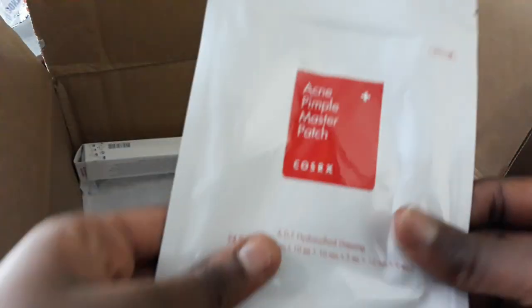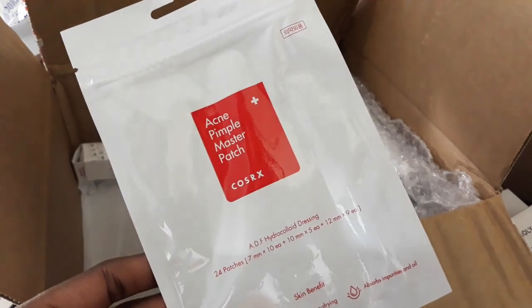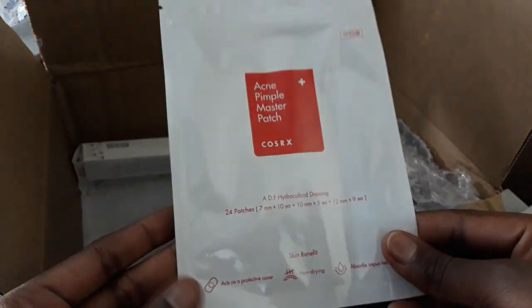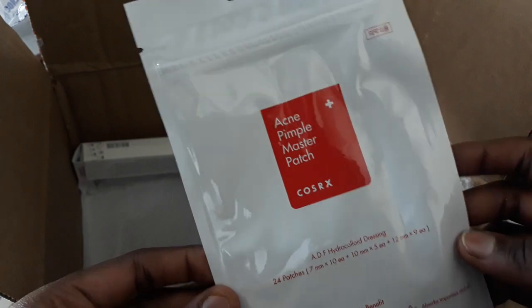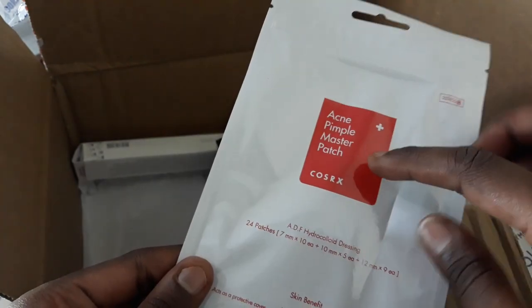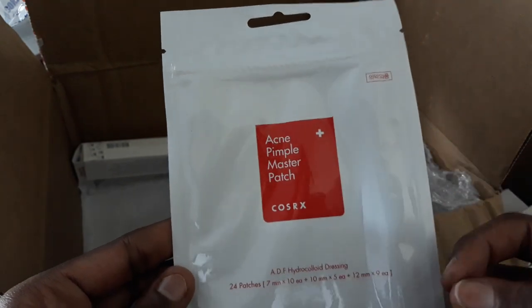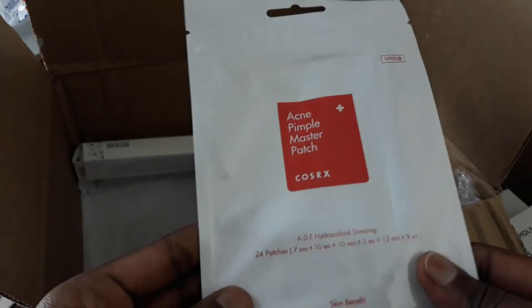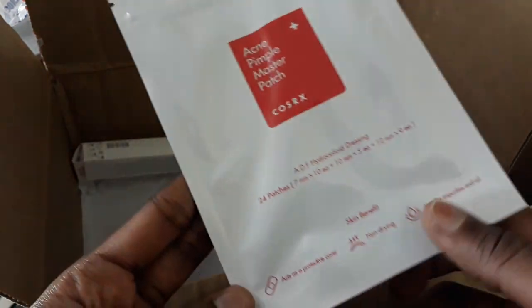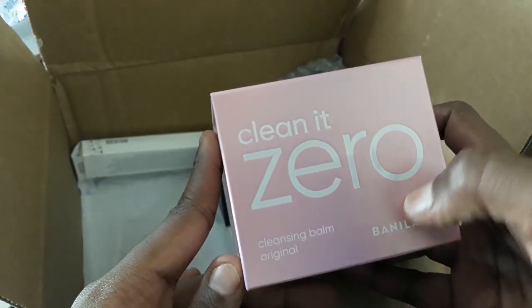I also have my snail mucin — let me take it out. Oh, it looks different! They changed the packaging; the other one didn't look like this. And this is one purchase I was so excited for — the COSRX Acne Pimple Master Patch. Apparently when you use this on a pimple, the next morning you wake up without it. They are round patches in different sizes that suck out the gunk and pus. There are 24 of them, and you can get these locally at Korean Products Kenya. Next is my first oil cleanser — the Clean It Zero Balm by Banila Co. That packaging looks stunning.